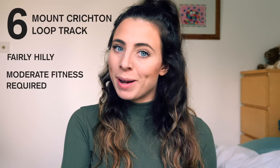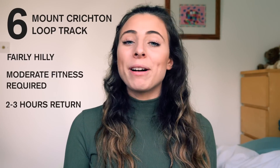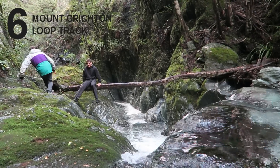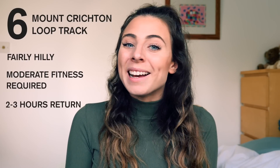Number six is a loop track around Mount Crichton. You don't actually climb a mountain but it is a fairly hilly track and you will need a moderate amount of fitness. It takes around two to three hours to complete, it's very foresty, you pass lots of waterfalls, and you also pass a historic hut — but I won't tell you too much about that because I'll let you discover that for yourself.